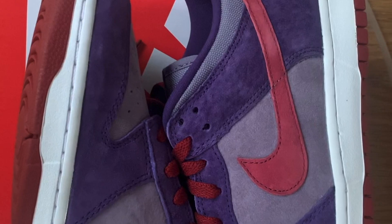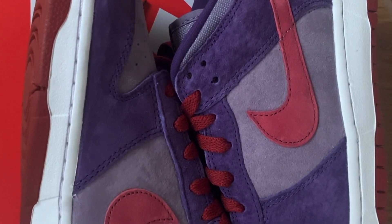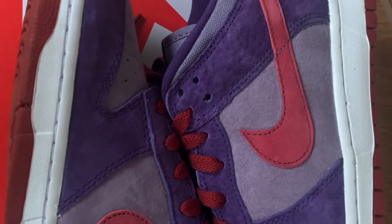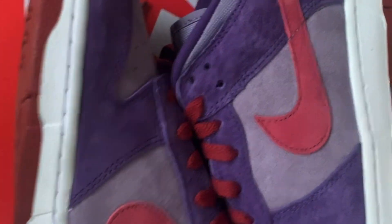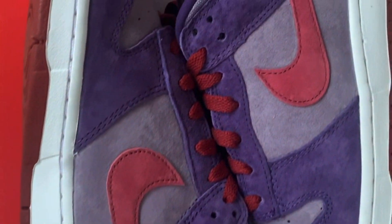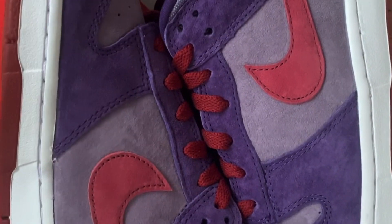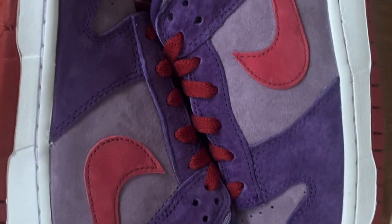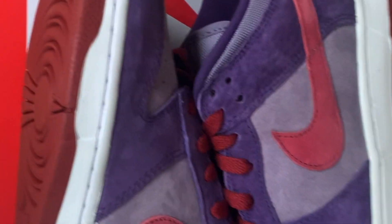Cook groups let you know all the upcoming releases and where you can find all the links for the raffles and first-come-first-serve stores. Make sure you hit that link in the description if you want to be a part of that — it's completely free.